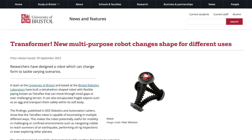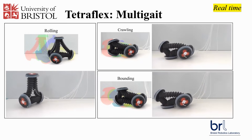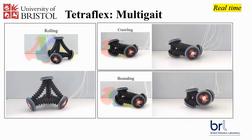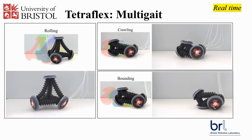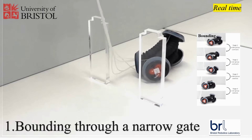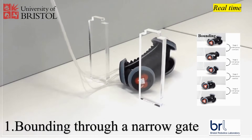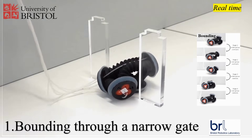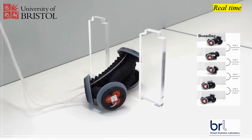Researchers at the University of Bristol have also developed a tetrahedron-shaped robot with flexible piping known as Tetraflex, that can move through small gaps or over challenging terrain. It can also encapsulate fragile objects such as an egg and transport them safely within its soft body. Their design uses soft struts which can change length independently, and changing the lengths of these struts by the right amount and in the right sequence allows it to move in various ways, such as rolling or crawling.